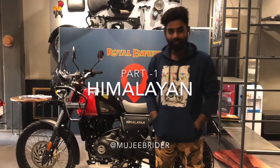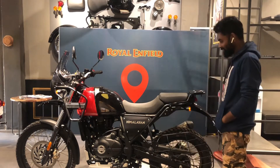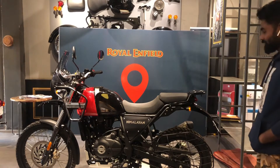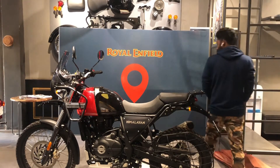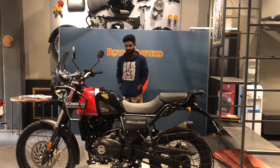Finally, welcome back to my channel. After so many days, I am back here to explain about the Himalayan 2021 model. Royal Enfield is doing a great job by improving this machine.